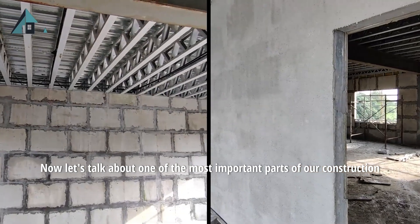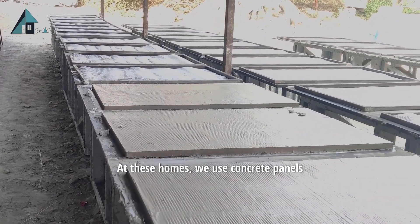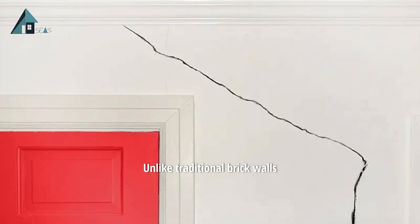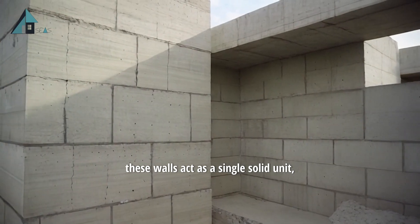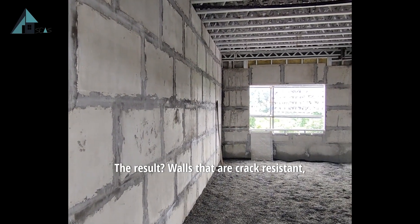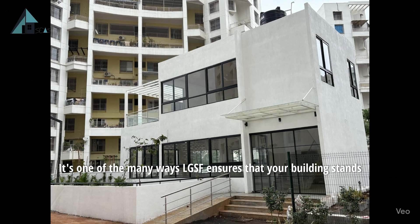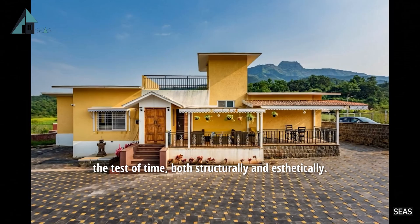Now let's talk about one of the most important parts of our construction: the monolithic walls. At SEAS Homes, we use concrete panels filled with lightweight concrete infill material to form monolithic walls that are both strong and seamless. Unlike traditional brick walls that can develop cracks or weak joints over time, these walls act as a single solid unit, offering excellent durability and insulation. The result — walls that are crack-resistant, long-lasting and thermally efficient, keeping interiors cooler in summers and warmer in winters. It's one of the many ways LGSF ensures that your building stands the test of time, both structurally and aesthetically.